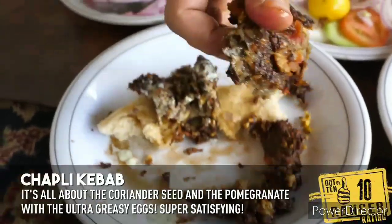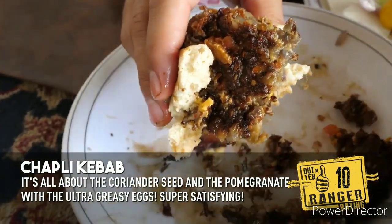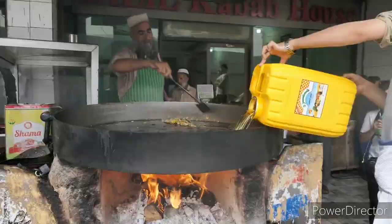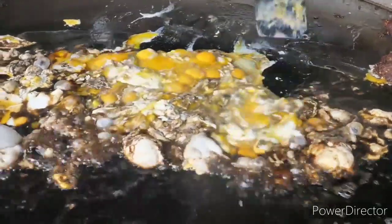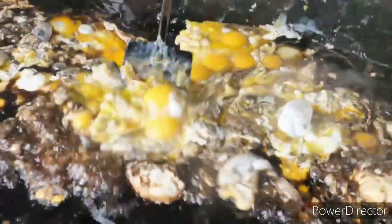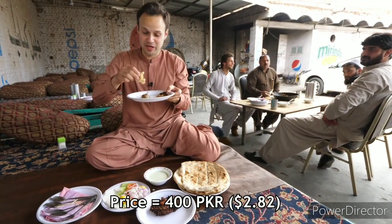That is so greasy and meaty and heavy, and you just make the ultimate sloppy naan wrap. Really nice with the onions, the coriander. I'll take this over a hamburger any day — with the raita, the mint, the yogurt, a little sour, and the saturated fatty egg-infused, coriander-infused delicious plump patty. With the naan it's soft — that right there is all you need.